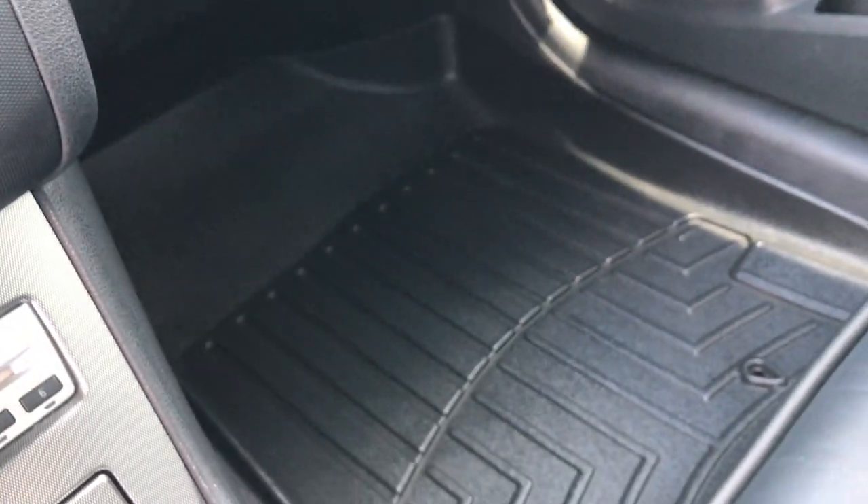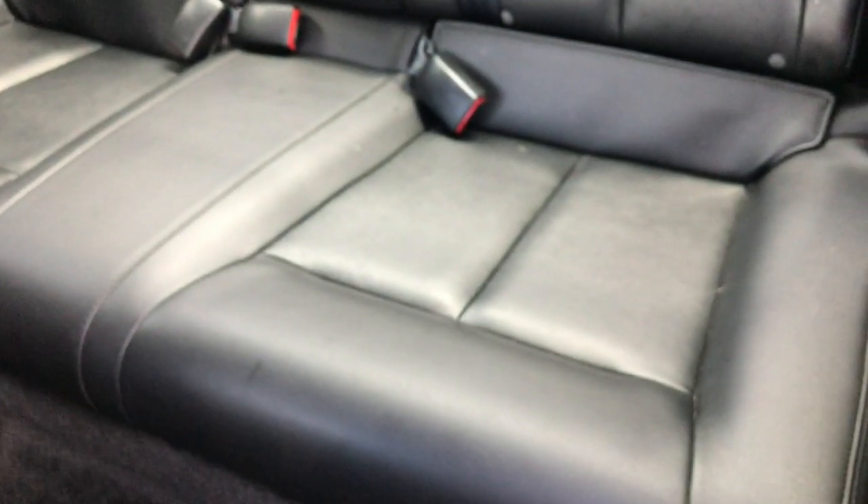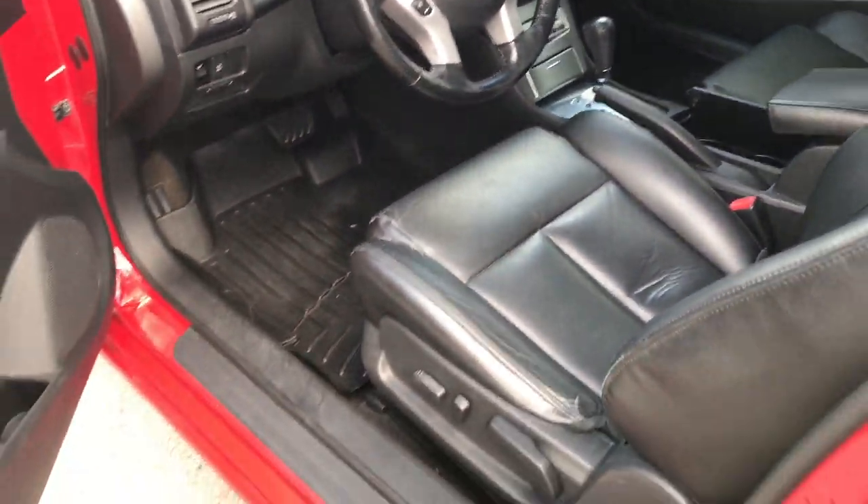You can see it has a WeatherTech floor mat on that side as well. Take a quick look at the back seat — side curtain airbags on this car. The back seats are very clean, no rips or tears. This car smells very clean inside — I don't think it's ever been smoked in. The carpeting is very clean all the way across. Just a very clean car inside and out for 100,000 miles.